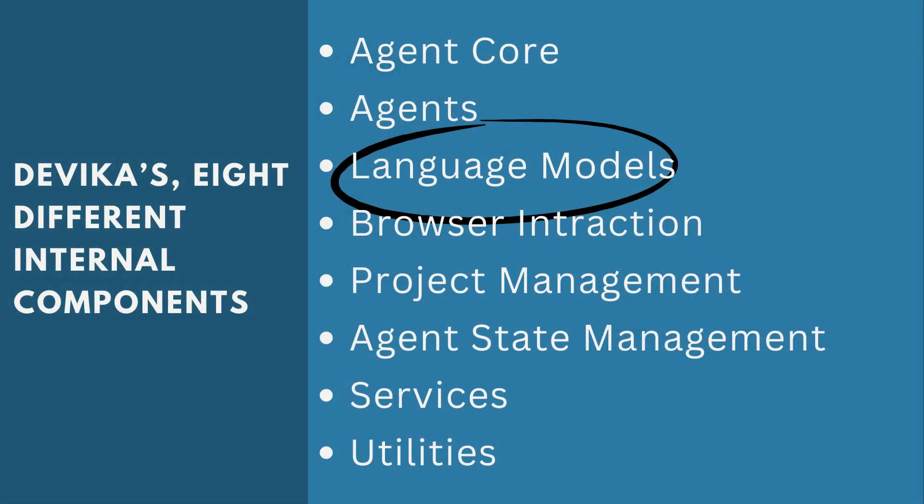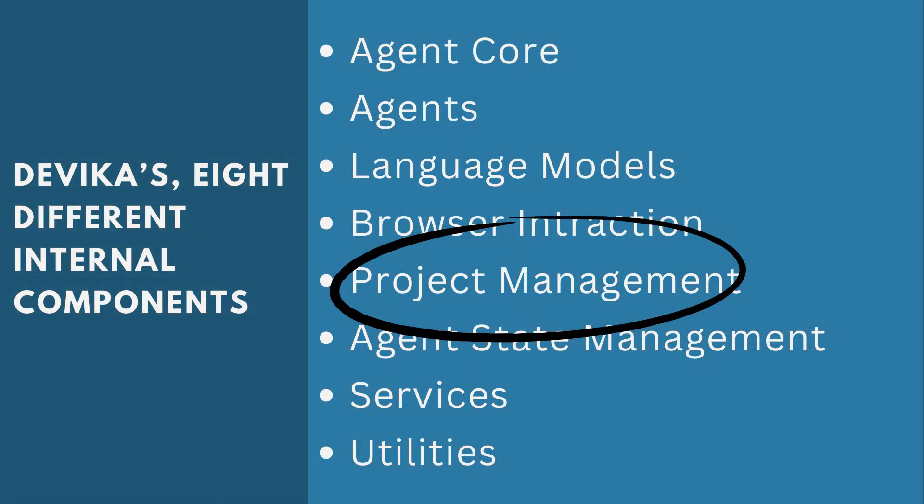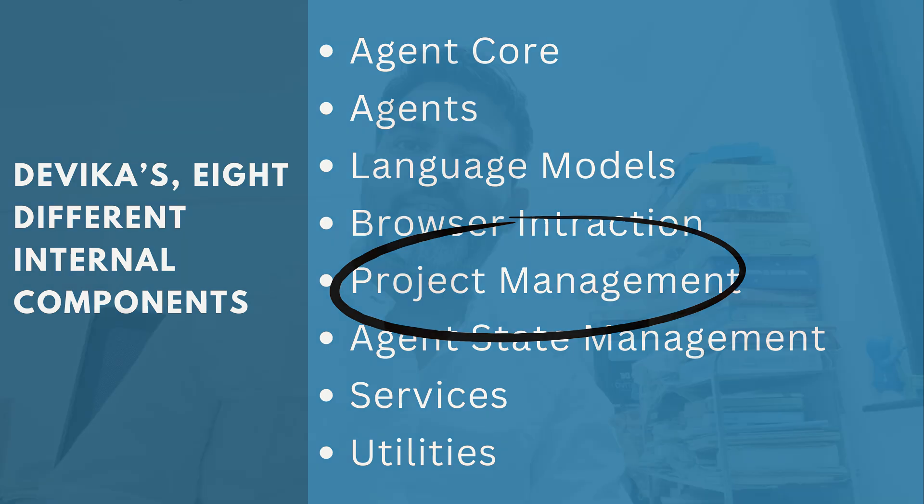The third component is the language model — Devika makes use of existing LLMs like GPT-3.5, GPT-4, Claude, and other models. The fourth component is the browser component, which is used to search for information, and there is a crawler that extracts information from the top search results to further enhance the data used to complete the defined steps. The fifth component is the project management component, which handles project-related tasks like creating the project hierarchy, logging, and other project management work.